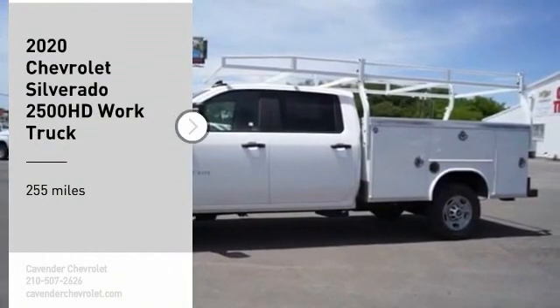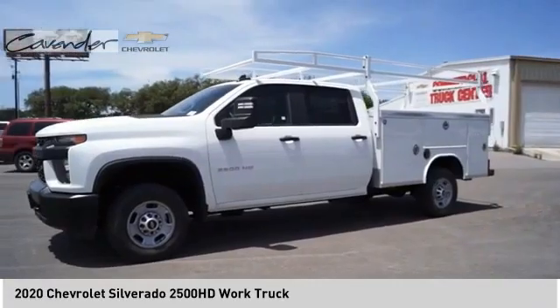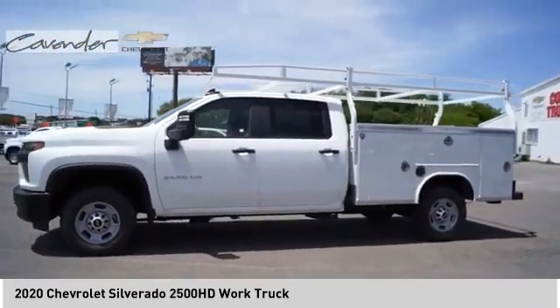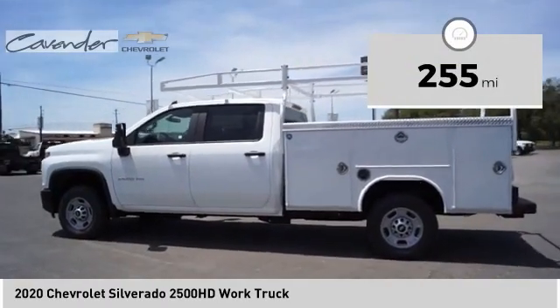Looking for the right vehicle? Check out the 2020 Silverado 2500 HD. This pickup truck pulls unlike any other. This vehicle has less than 300 miles.